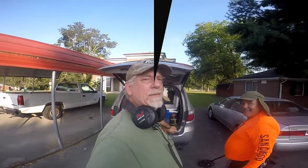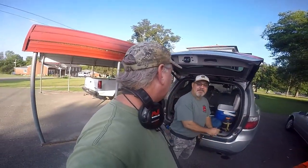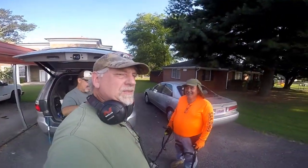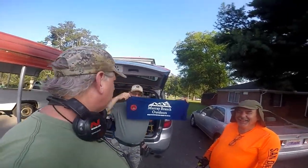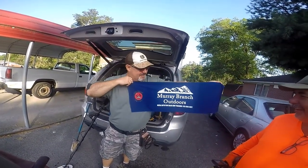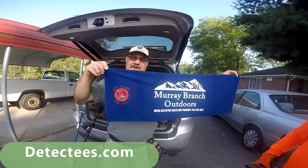We're out this morning and it's gonna be hot. We started a little bit early because of the heat. We got Larry with us from San Diego - this guy drove in last night, so he may be tired, but hopefully we'll get him on some Civil War finds.